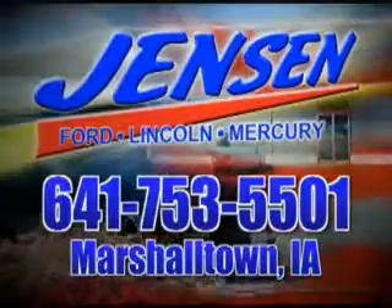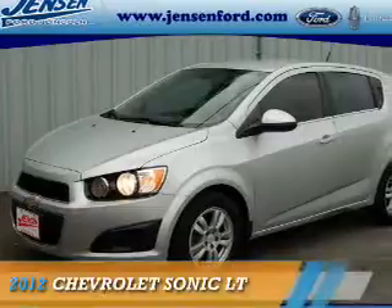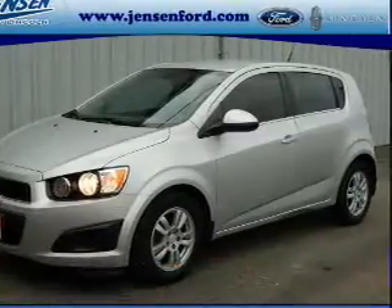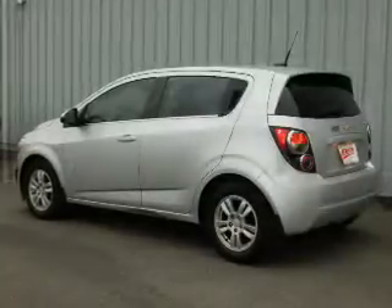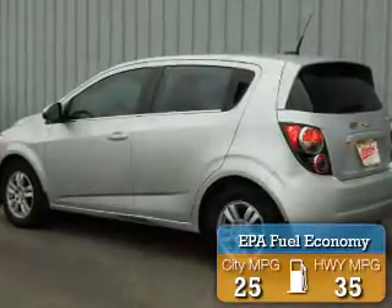Stop in at Jensen Ford and see why we're Marshall County's largest Ford dealer. Presenting the 2012 Chevrolet Sonic. It's powered by a 1.8 liter 4-cylinder engine and an automatic transmission. Great fuel efficiency — saves you money by requiring fewer trips to the gas station.